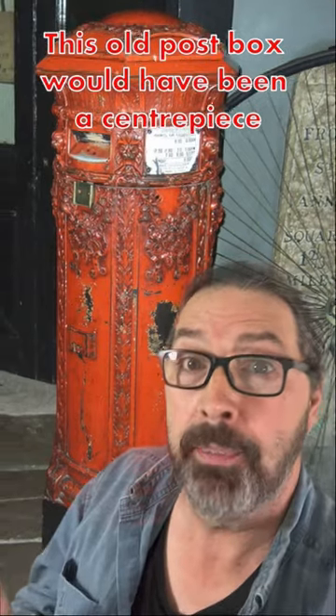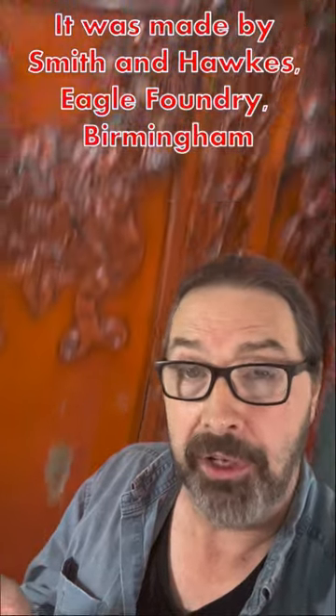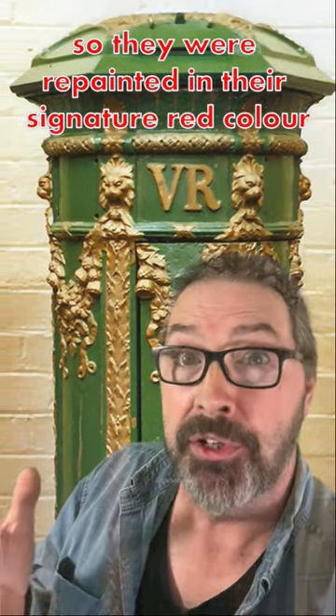This old post box would have been a centerpiece of Litchfield Street back in the day. It was made by the Smith & Hawks Eagle Foundry in Birmingham in 1857. They were originally painted green, but people kept walking into them, so they were repainted in their signature red color.